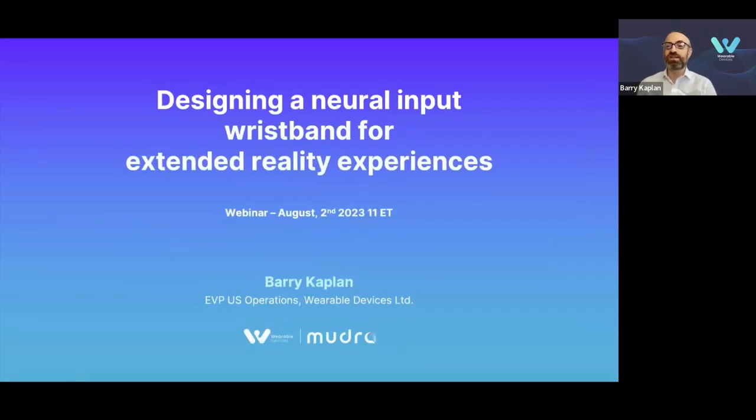Welcome to Wearable Devices' First Seminar. Thank you for being with us. Our white paper is available at www.wearabledevices.co.il/whitepaper, so please feel free to download it.